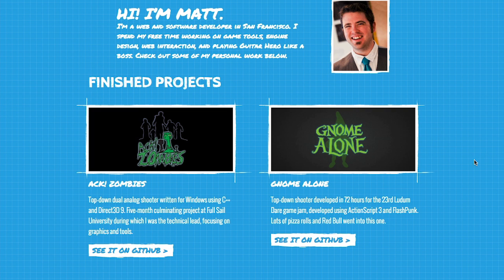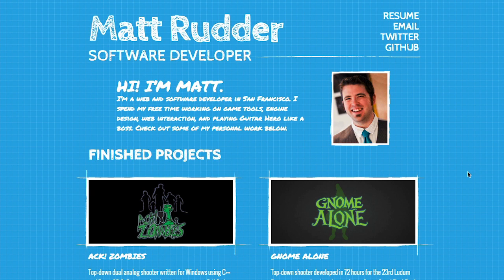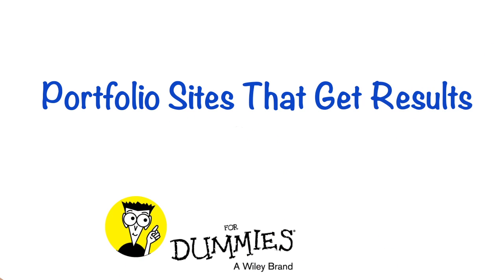How we get work has changed, and potential employers are often researching your work online before you're even aware of it. So be prepared. Create a great online portfolio site that will help you stand out in front of other job seekers.